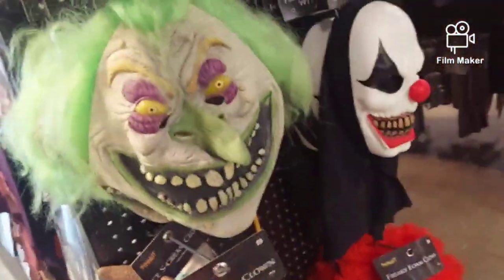Let's take another look around the store. This ice cream clown is, like, crazy, guys.